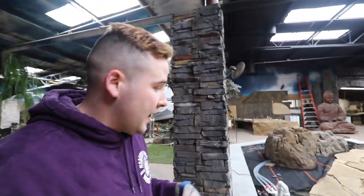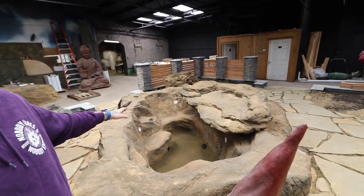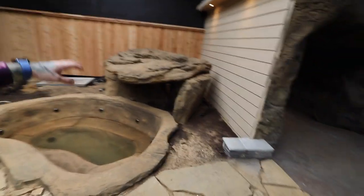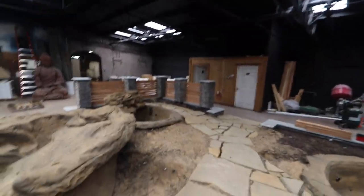They're building naturalistic jacuzzis right now - I'm not sure if I'm allowed to walk on this. This is the new thing they're doing: building all-naturalistic jacuzzis with waterfalls on them. You can see this one has a big grotto, and in my opinion all these jacuzzis look way better than your regular blue pool liner jacuzzis. That's what this whole area is - just a display area.